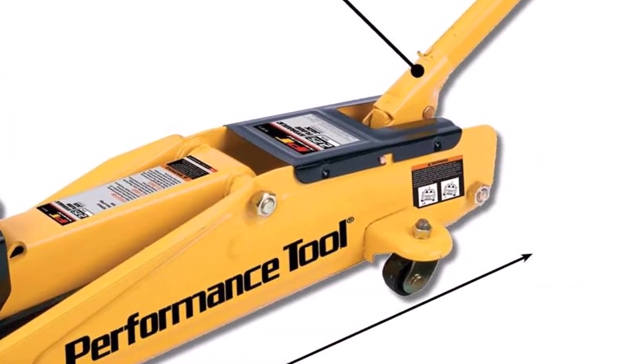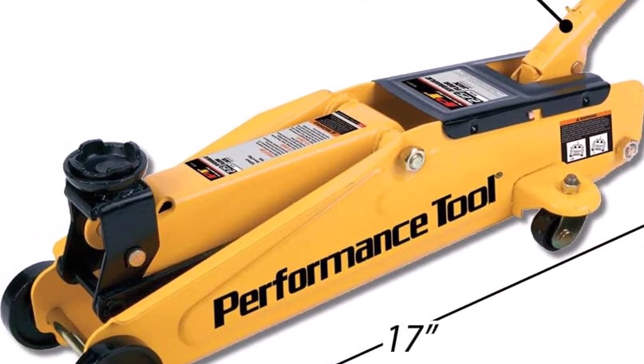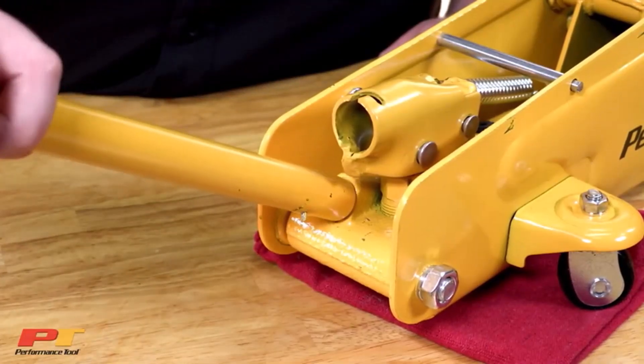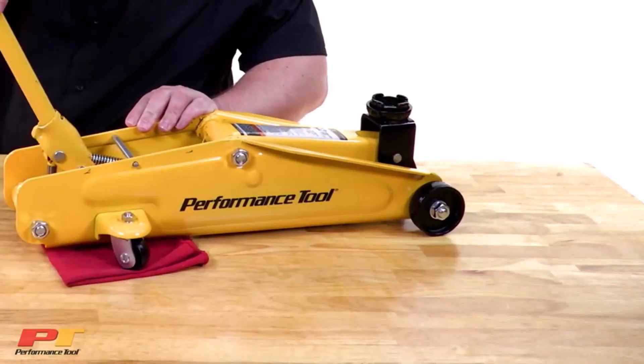Unfortunately, you may find that the hydraulics bleed out while using the jack. Be sure to never work under the vehicle without proper jack stands supporting it. This jack is also quite long, which means it'll take up more space in your vehicle. What we like: included plastic case, bypass valve, lightweight. What we don't like: can bleed out while lifting, screws can loosen, long in length.